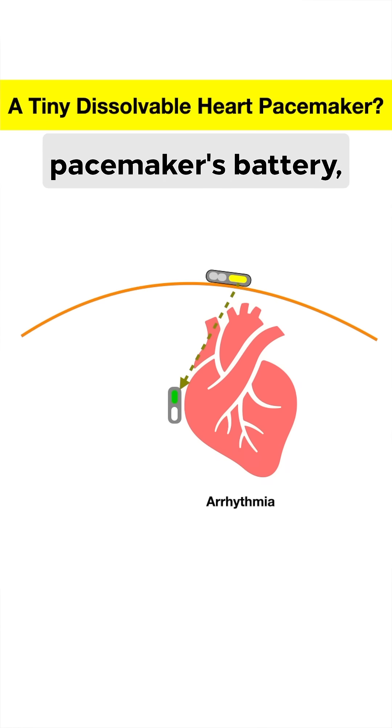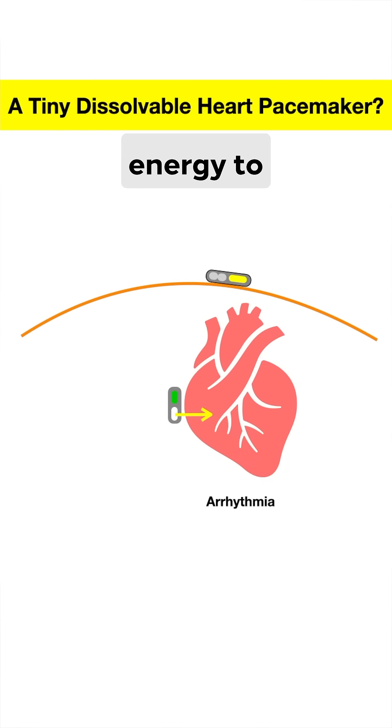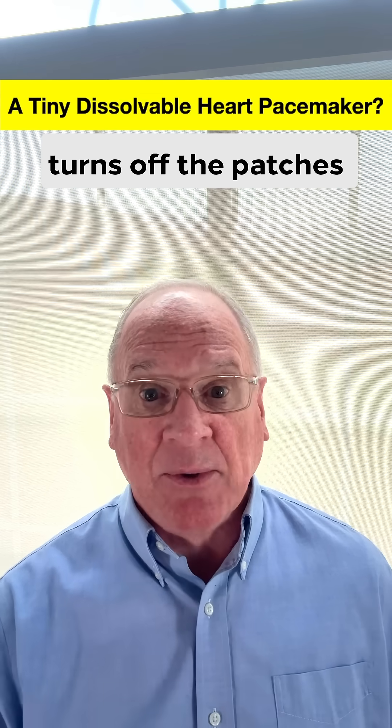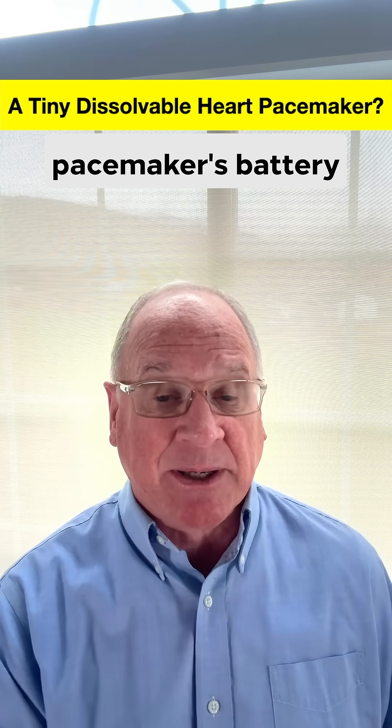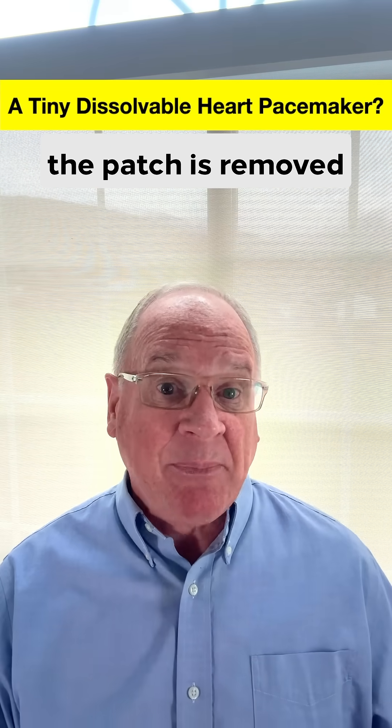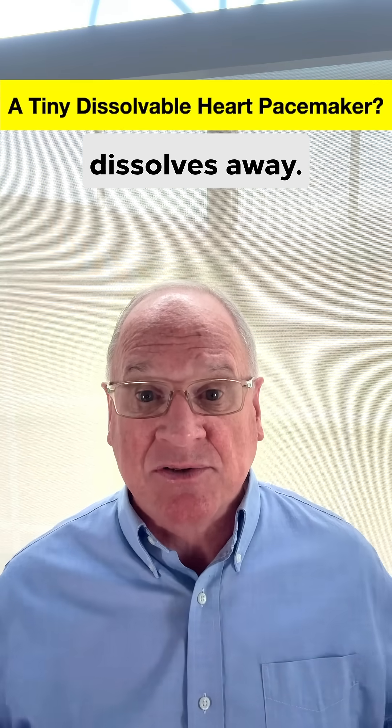This turns on the pacemaker's battery, which releases enough electrical energy to revert the heart back to a normal rhythm. The normal rhythm then turns off the patch's light, which turns off the pacemaker's battery, until another arrhythmia is detected. When the heart is healed and there are no more arrhythmias, the patch is removed and the pacemaker dissolves away.